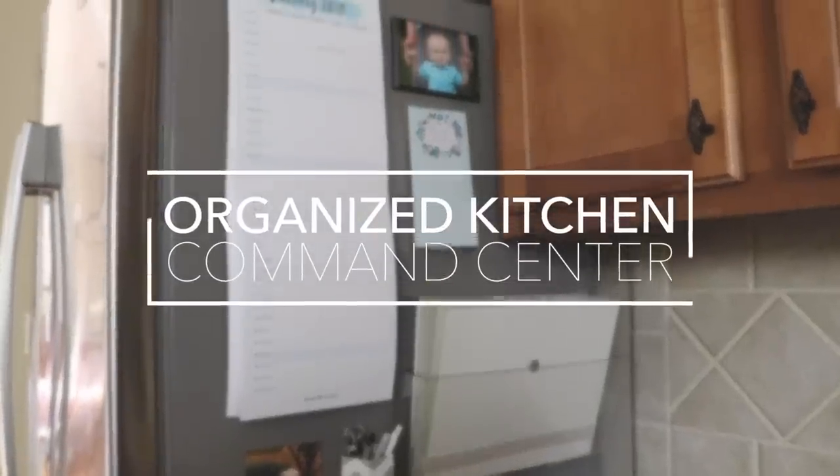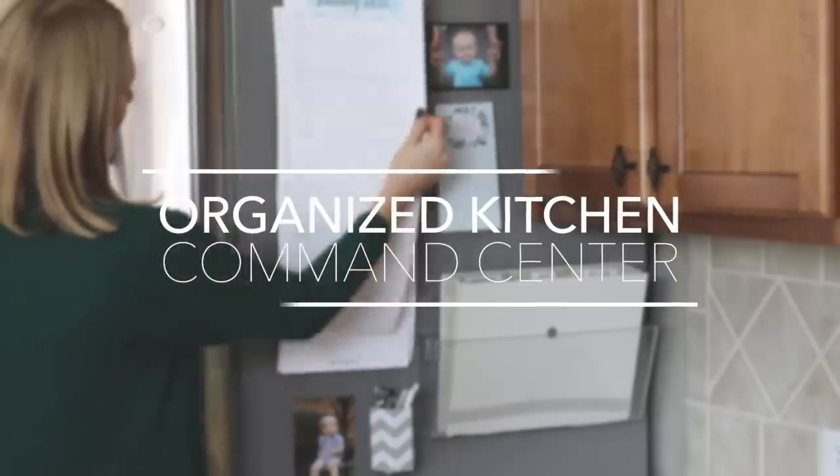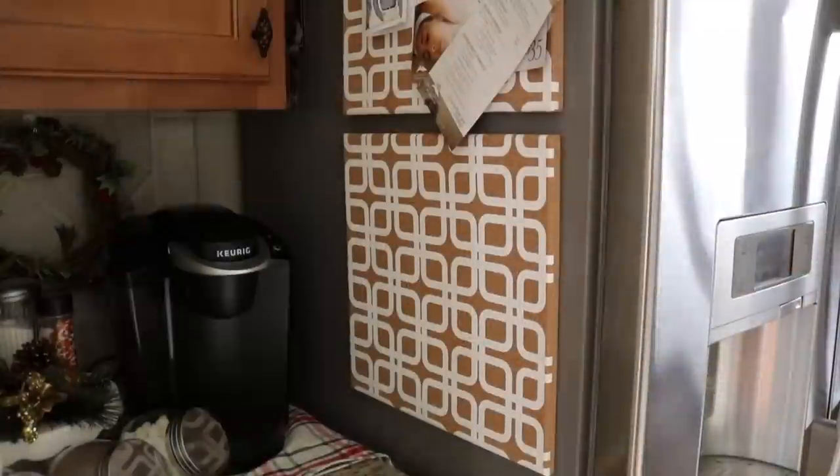Hey guys and welcome back to Do Without a Dime with Catherine. It is 2018 and that means we're kicking off tons of budget-friendly organizing videos on this channel. Today we're starting off with the kitchen and one of the most important things you can have in your kitchen or mudroom — a command center, a place where all those important dates and documents go. This is the starting point for having a really productive year, and today I'm going to give you some extremely easy tips so this will be a system that actually works for your family.